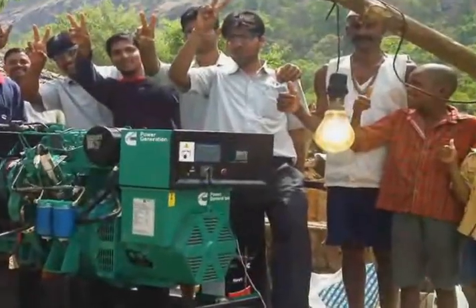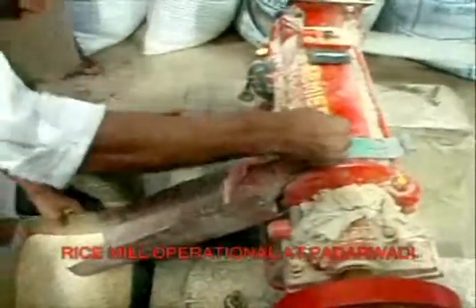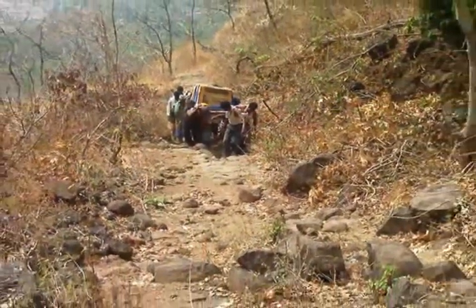Before long, Potrwadi had power. Soon the rice mill was working, and village residents no longer had to haul rice to the nearest town to be de-husked. It's just one example of what can happen when the power of Cummins is unleashed to improve communities.